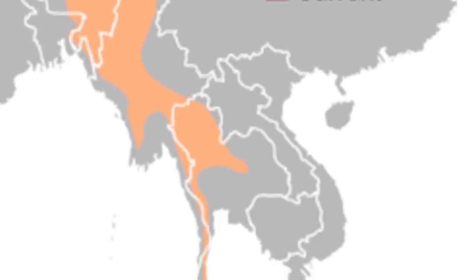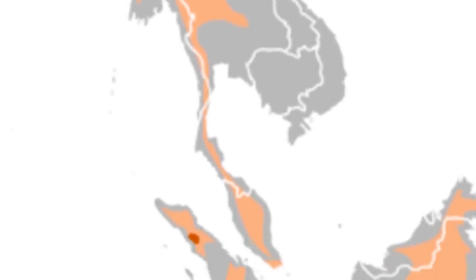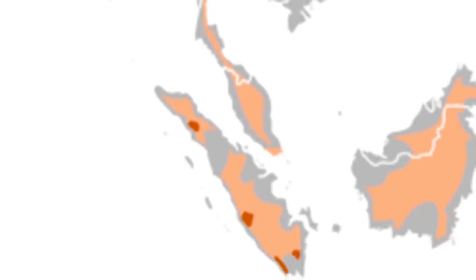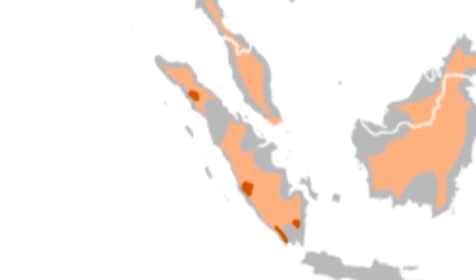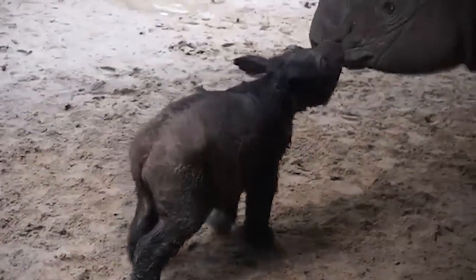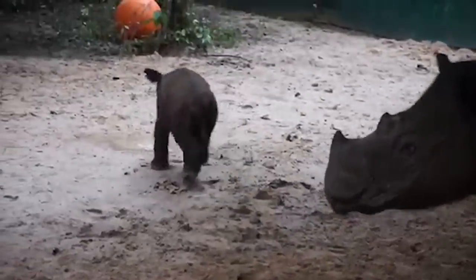Sumatran rhinos were once quite numerous throughout Southeast Asia, ranging from the foothills of the Himalayas through Myanmar, Thailand, and the Indonesian islands of Borneo and Sumatra, hence the name. They have however suffered catastrophic losses in the last few years through poaching for their horns as well as rampant deforestation.